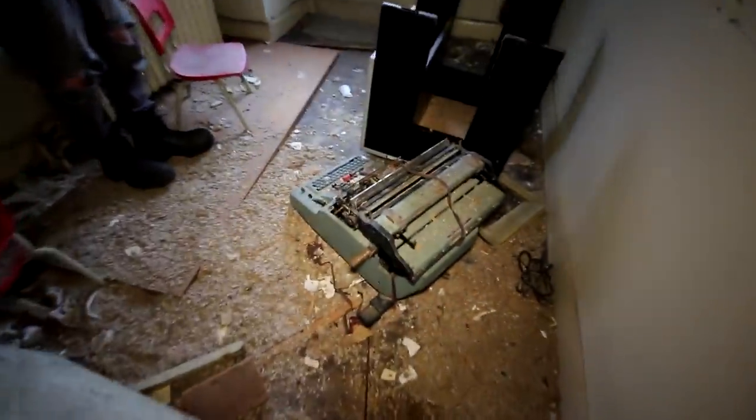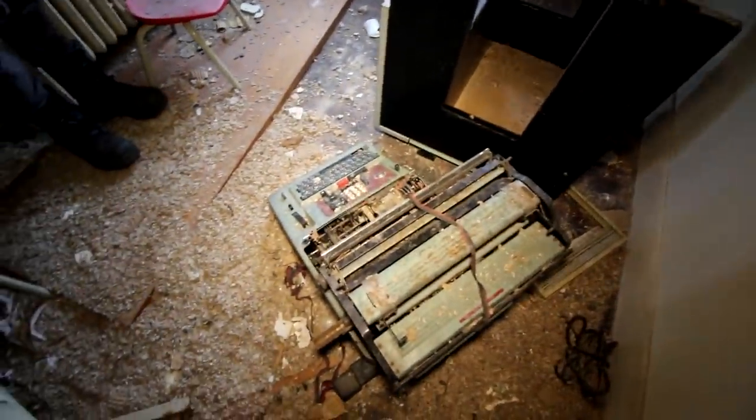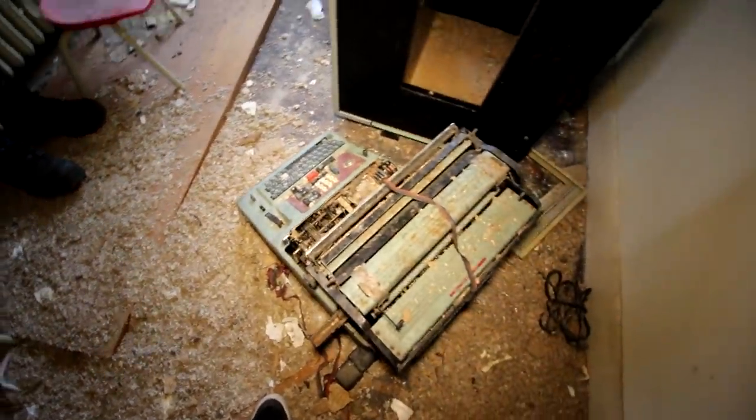What are these, just crates for stuff? Guys, check this thing out — oh, what is this? An old typewriter! That is so neat. Very cool. Many of you guys are probably too young to even really know what this is.